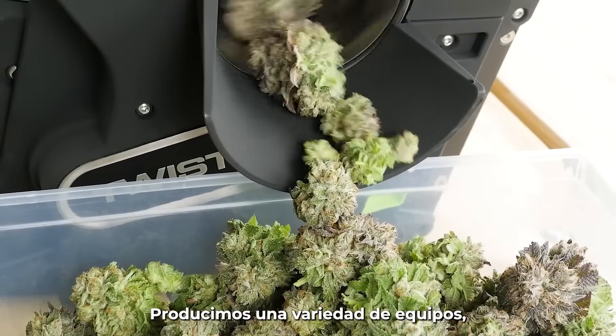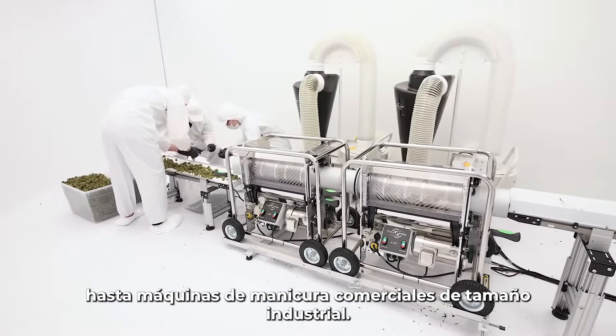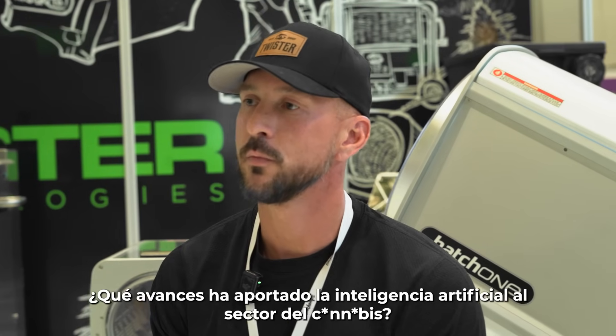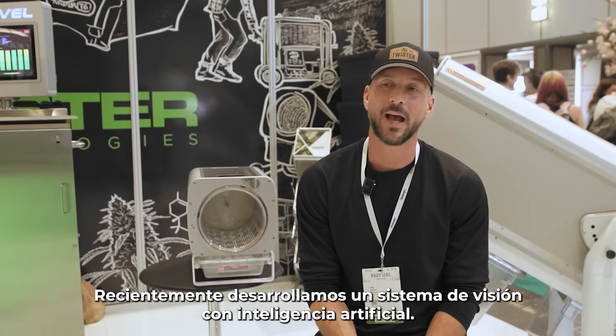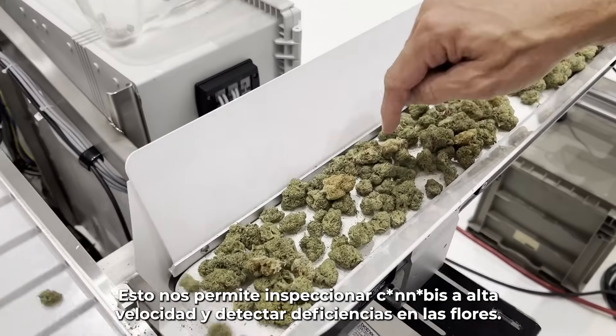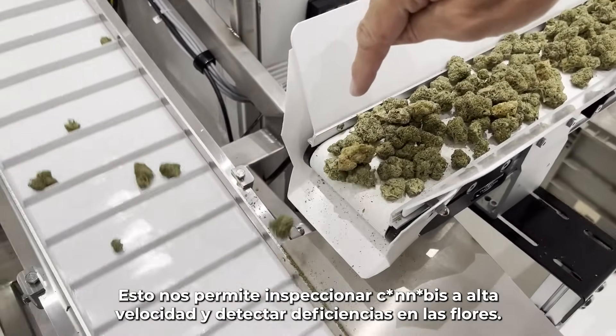We make a range of trimming machines from small batch trimmers to large industrial sized commercial trimmers. How has AI improved the world of cannabis? We've recently developed an AI vision system to inspect cannabis at high speed and look for deficiencies in the flower.